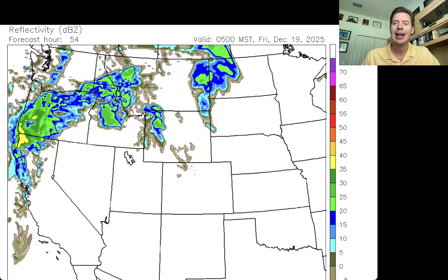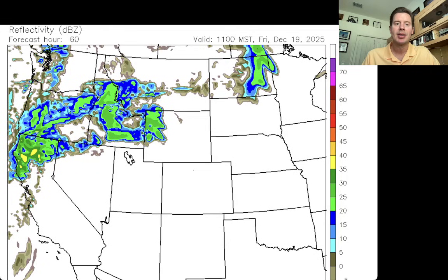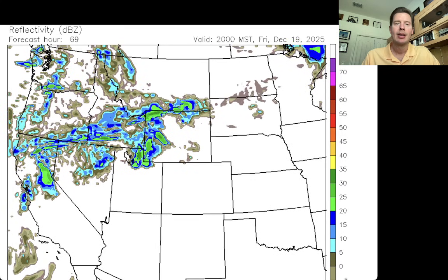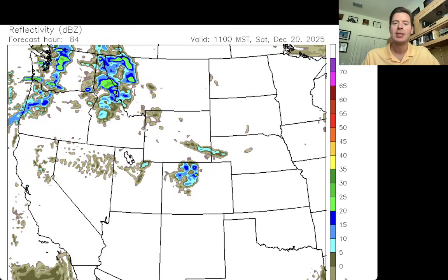Here's 5 a.m. on Friday Mountain Standard Time. The storm's starting to sink south into California. By 5 p.m. Friday Mountain Standard, we move into the early morning hours — this is the end of Storm 2 at 11 a.m. Mountain Standard on Saturday December 20th. A little bit of leftover precip in Colorado, and then Storm 3 starting to move into the Pacific Northwest.